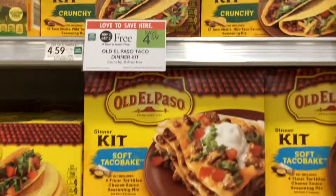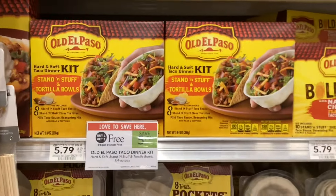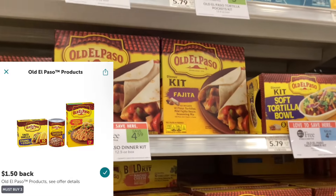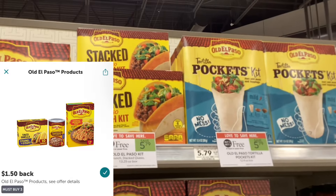The Old El Paso dinner kits are buy one get one free. Prices vary depending on which kinds you get, and we also have on Ibotta a rebate for a dollar fifty back when you buy three Old El Paso products.